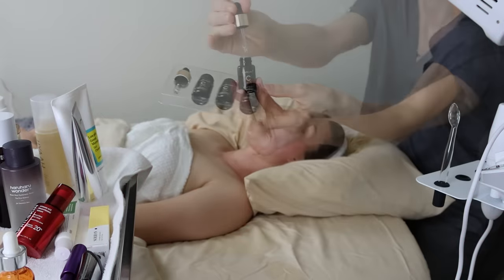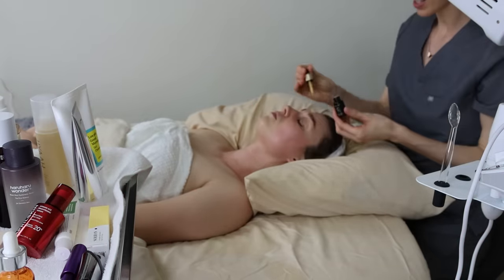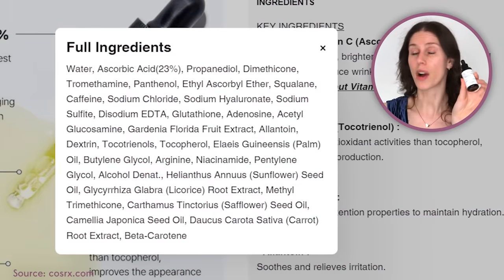There is another dupe for the SkinCeuticals — specifically the MediCube, a 13% vitamin C. I use that in clinic. It is so potent and so good. It's better than this, but it's also a bit more expensive. And when SkinCeuticals is $160, I want some budget options. This CosRx is under 20 bucks. CosRx is amazing, and so are these ingredients.